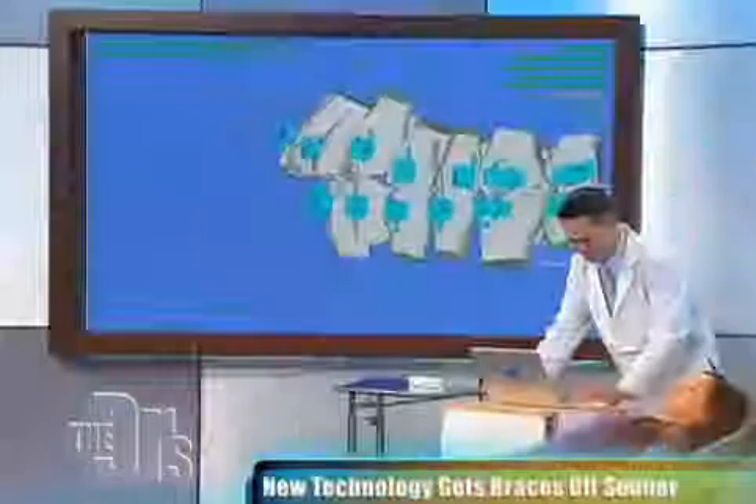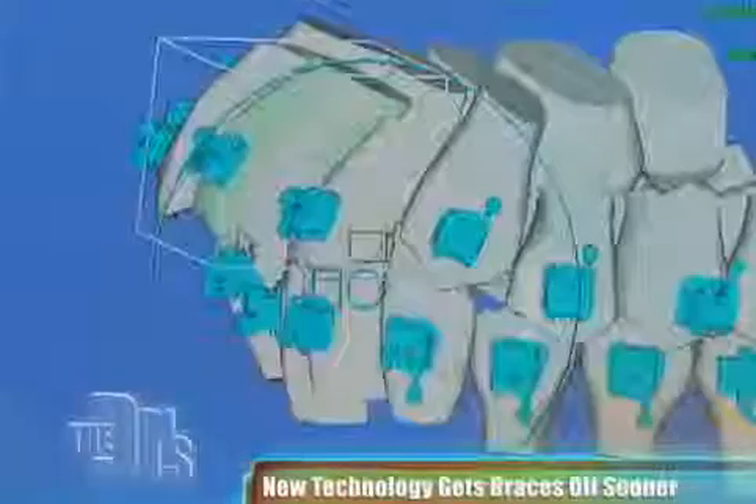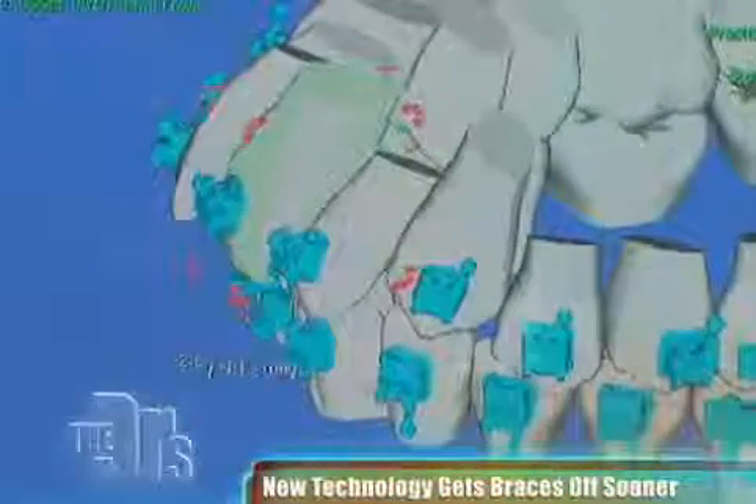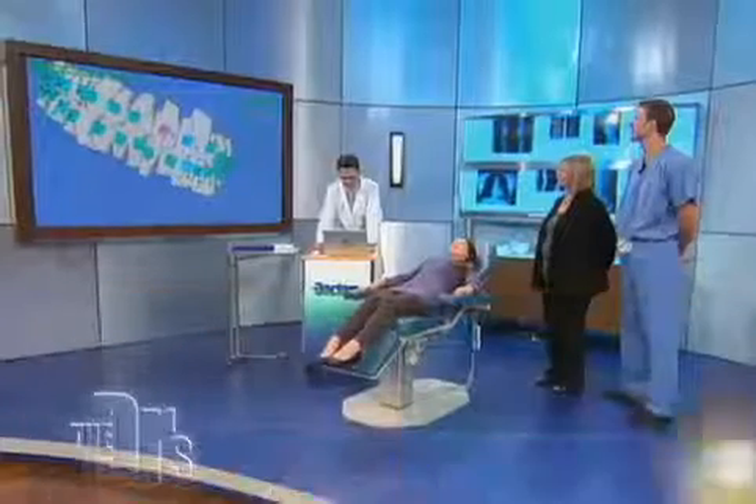So with this software, I'm able to position precisely each tooth in your mouth, Nina, exactly where I want them to go. As you can see, I can move your teeth in all dimensions. So you're using a computer to adjust where you'd like her teeth to be, and once you've modeled it on the computer...